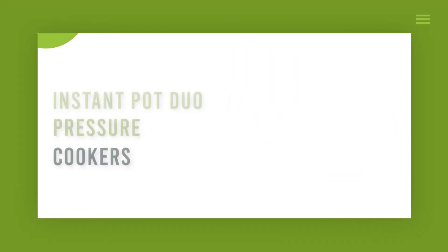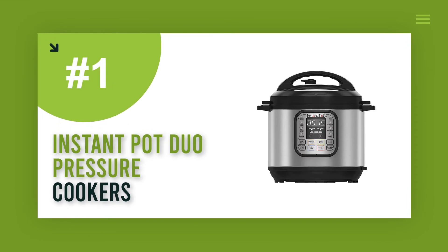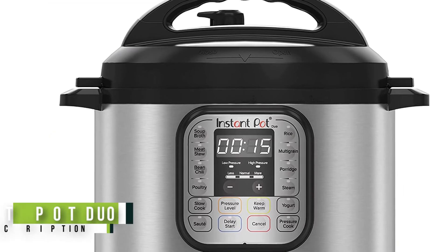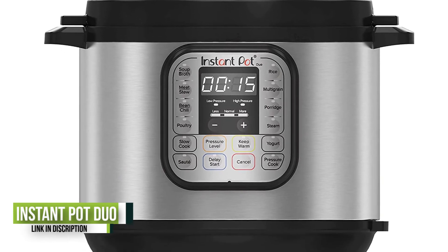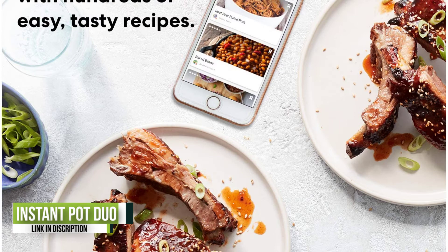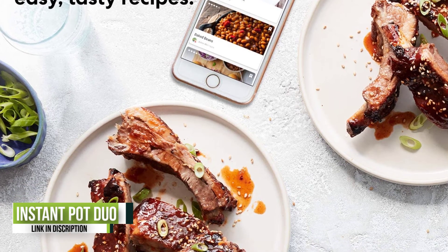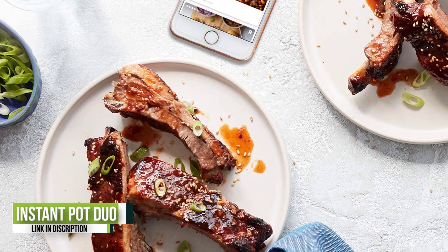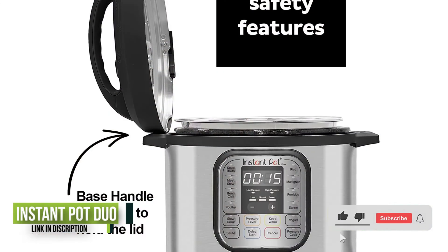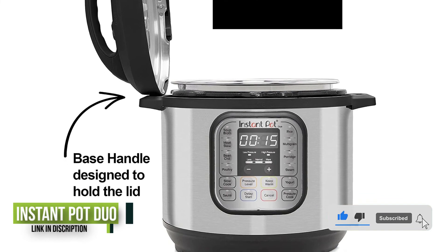Number 1: Instant Pot Duo. The Instant Pot has a serious cult following — nearly 140,000 Amazon reviews with a cumulative 4.7 stars. In our tests, it earned high scores in nearly every category, and it was one of the few we looked at that made rice that was well-cooked — not mushy. It aced our pressure cooking and slow cooking stew tests.